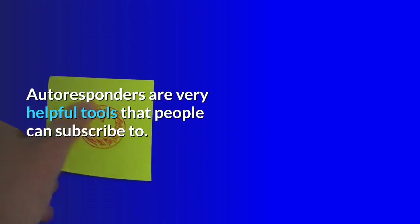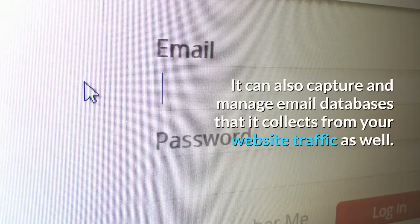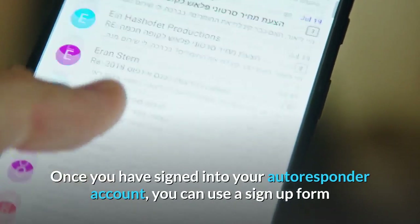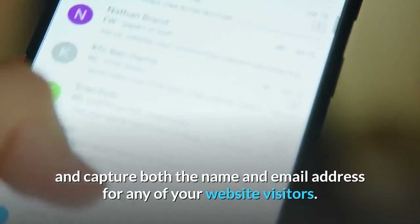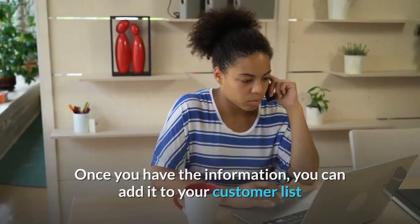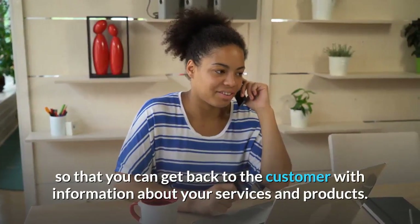Autoresponders are very helpful tools that people can subscribe to. They can also capture and manage email databases collected from your website traffic. Once you have signed into your autoresponder account, you can use a sign-up form and capture both the name and email address for any of your website visitors. Once you have the information, you can add it to your customer list so that you can get back to the customer with information about your services and products.